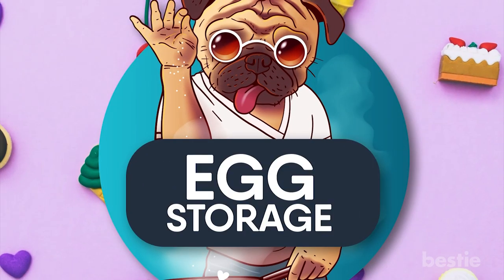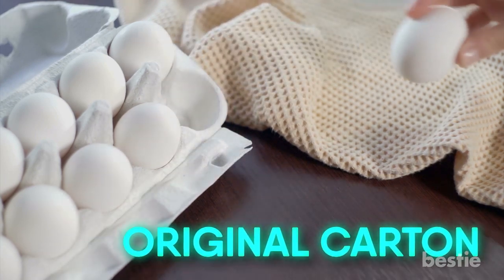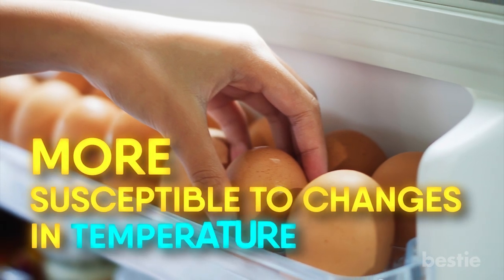Bonus #3: Egg Storage. Store your eggs in their original carton and try to avoid storing them on the door of your fridge. Storing eggs on the door can make them more susceptible to changes in temperature.